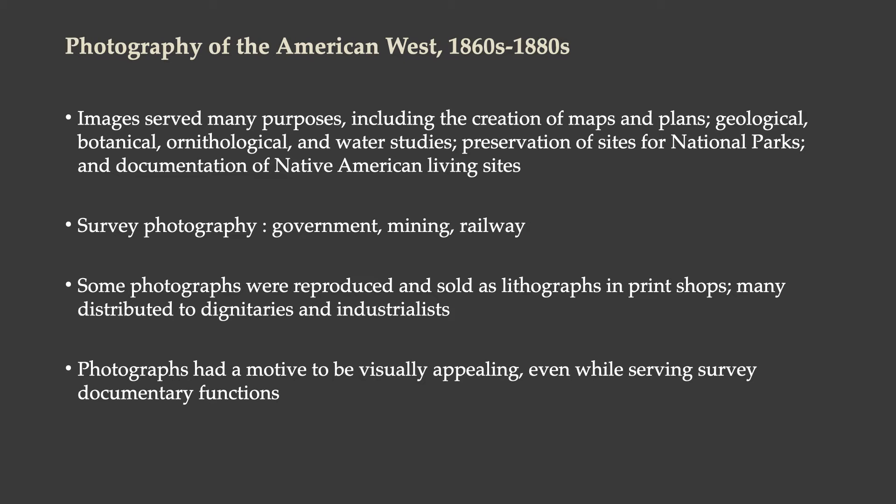Many photographs were made during this time that were reproduced and sold as lithographs in print shops, made for commercial distribution — both for mainstream distribution for people who might like to buy them, but also to be distributed to dignitaries and industrialists, people in government and industry that had a stake in this movement westward. Photographs had a motive to be visually appealing even while serving survey documentary functions; there was a reason for them to look good and be easy to visually understand.